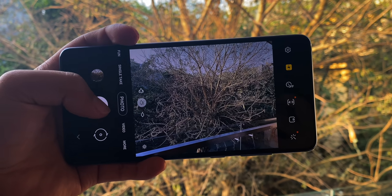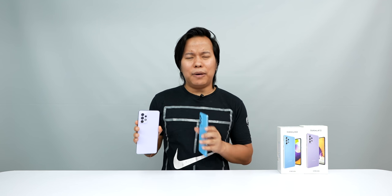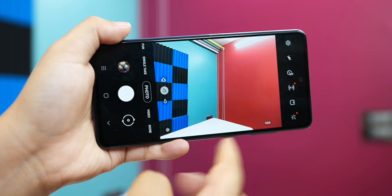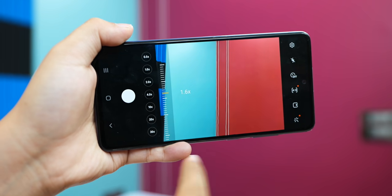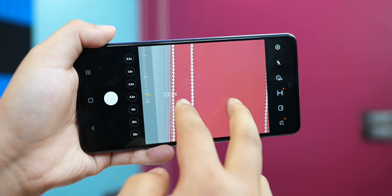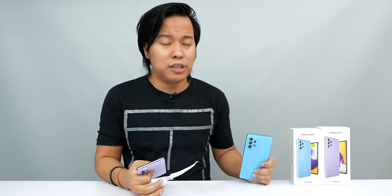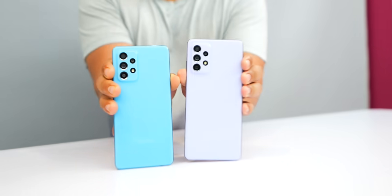In the A72, you get OIS and a 3x telephoto lens. Samsung has done well in the camera department for both phones. You also get a single take feature, which is very interesting and useful, plus 30x zoom. Samsung's photos are coming out naturally. You also get a 32 megapixel selfie camera, so selfies are also great on both phones.